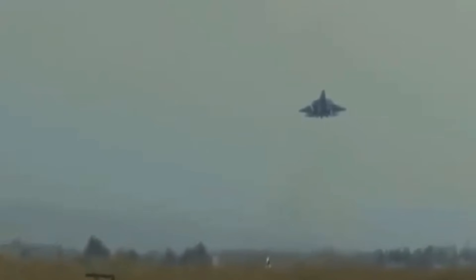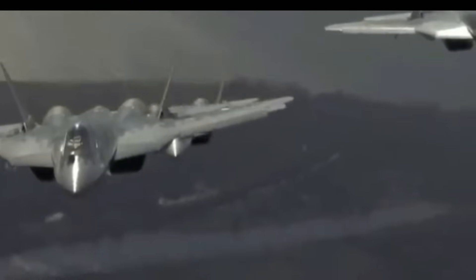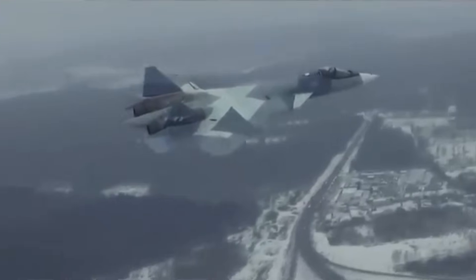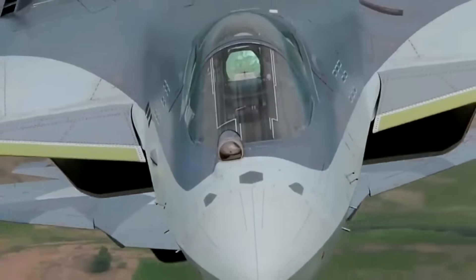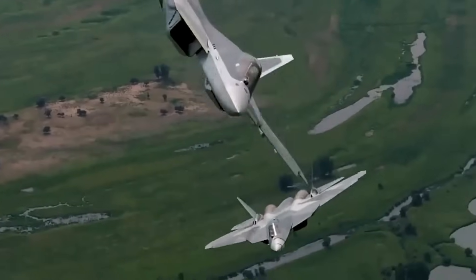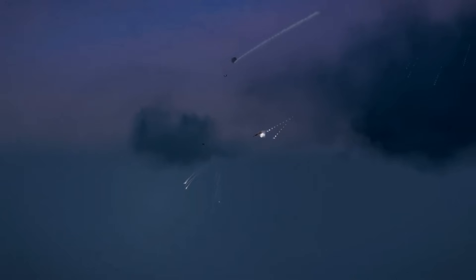Many believe that the Su-57 is not the endgame, but the beginning of something even more formidable. Russia's sixth-generation fighter program, often referred to as the Su-75 Checkmate, will draw heavily from the Su-57's technologies and combat experience. Stealth, speed, sensor fusion, and unmanned teaming are all being baked into Russia's future aerial doctrine. So while the West focuses on NGAD and Tempest, Russia is quietly building its own future force. The Su-57 is both a testbed and a stepping stone — every system refined on it today will power Russia's next-generation war machine tomorrow.